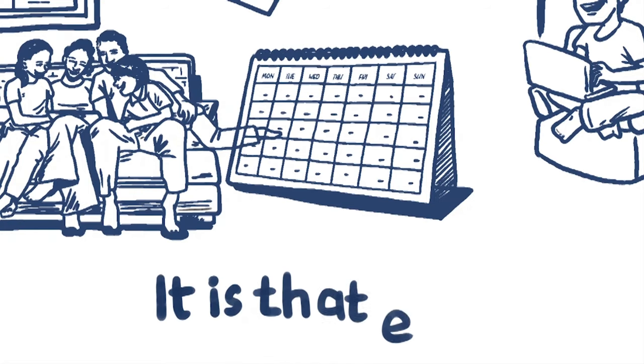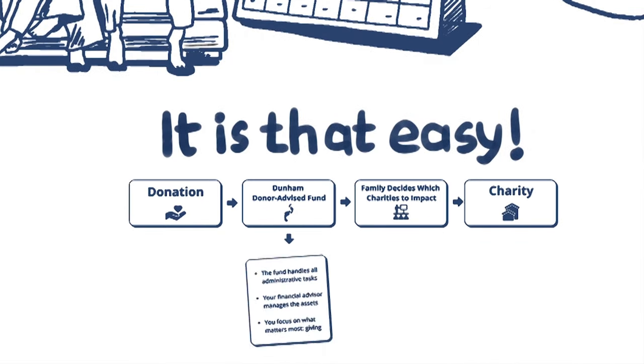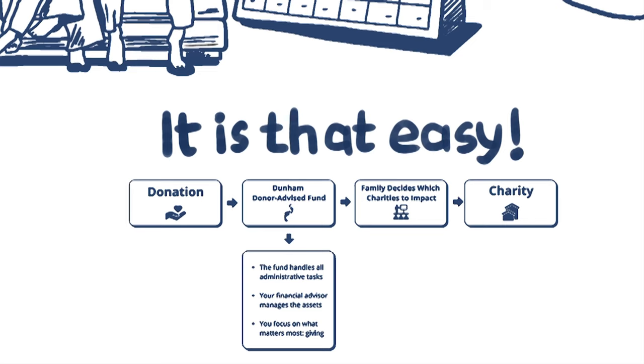It is that easy! Establishing a donor advised fund is fast, easy, and the benefits of charitable giving with your family are immeasurable. Speak to your financial advisor today to find out how a donor advised fund can help you leave a positive impact for your family to follow.